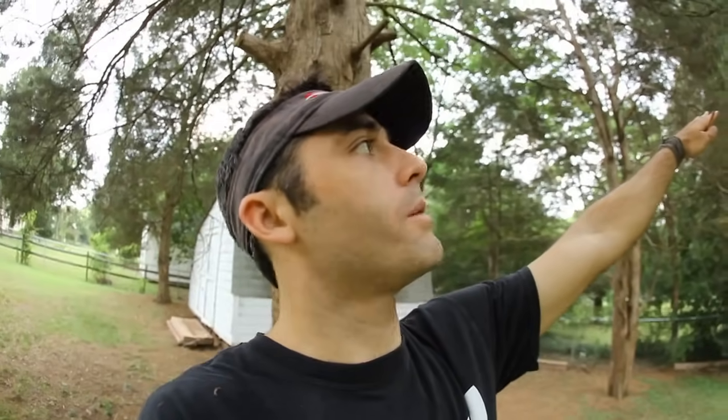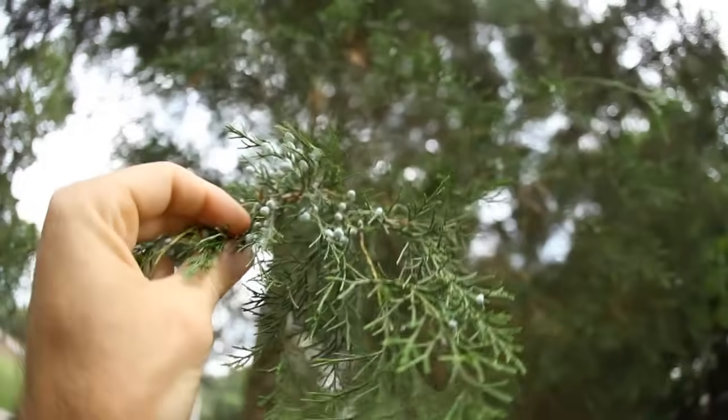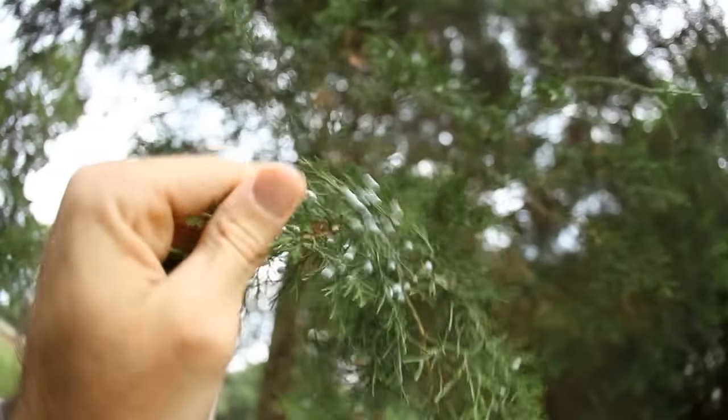If you look up at those small berries on the tree, birds will actually eat those berries. They're not extremely tasty, but they pass through the system of the bird. Oftentimes they're planted along fence rows, so one of the places you'll see these Eastern Red Cedars the most is along fence rows.